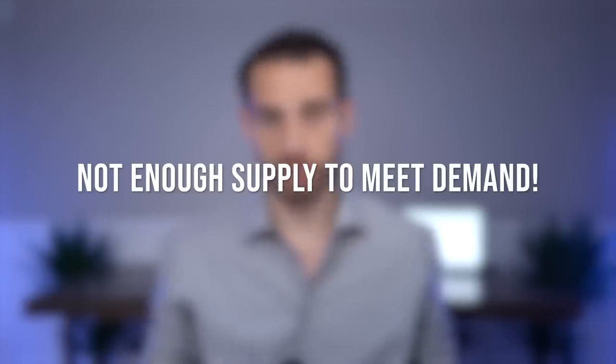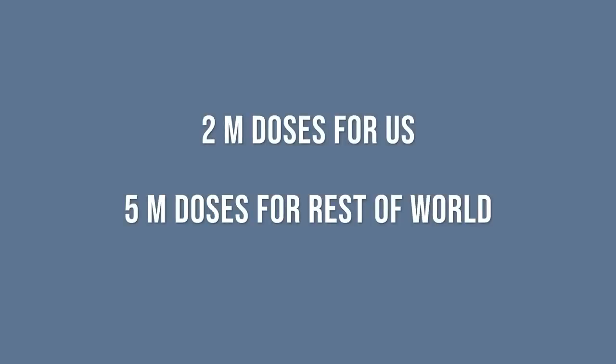The problem? It's in limited supply, controlled by the federal government. About 2 million doses are expected to be shipped to the United States by the end of the year, and 5 million more for the rest of the world.